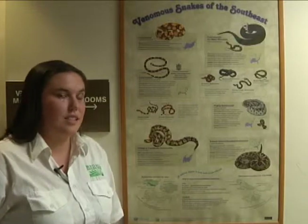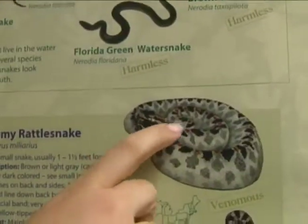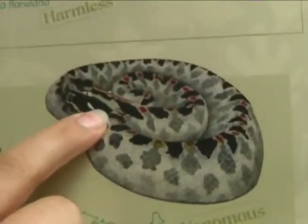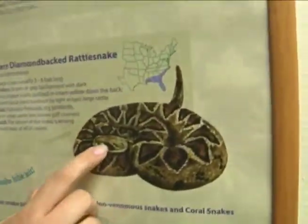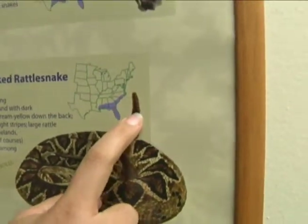Are rattlesnakes common here? We do have rattlesnakes in this area — two kinds. One is the pygmy rattlesnake. These are very small, and they have a dark eye band, which is a very good indicator that the snake you're looking at is venomous. We also have the eastern diamondback rattlesnake. They also have that dark eye band, as well as the characteristic rattles which make that loud noise you expect from a rattlesnake.